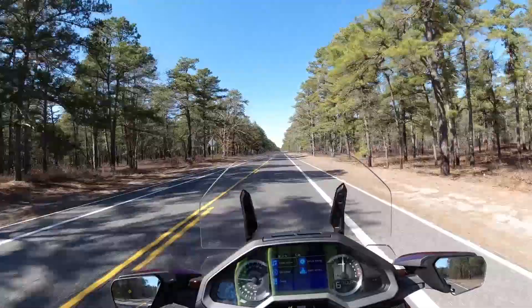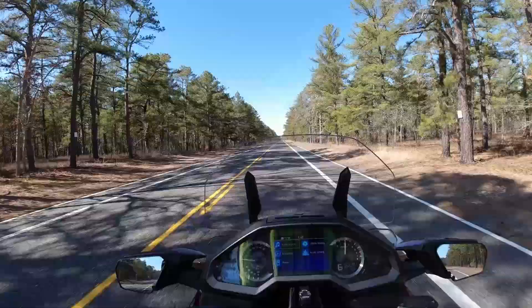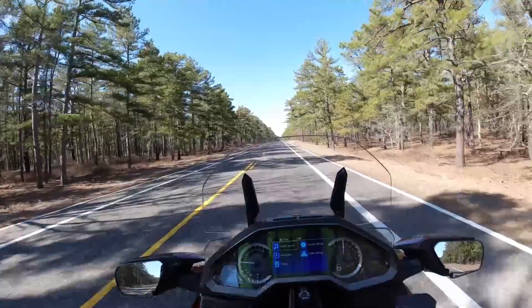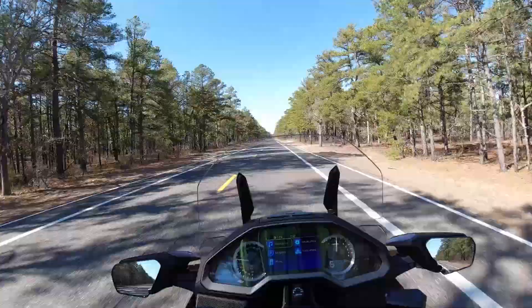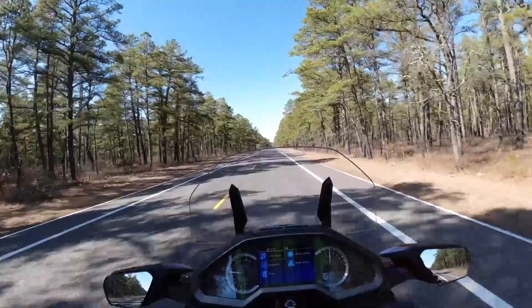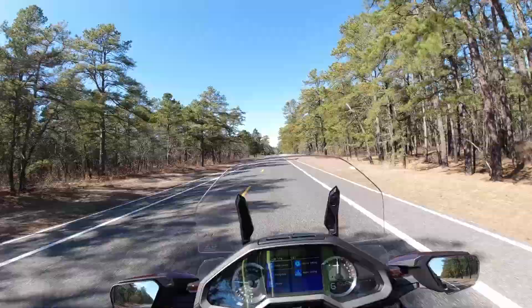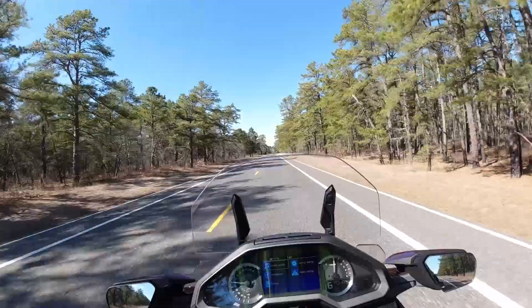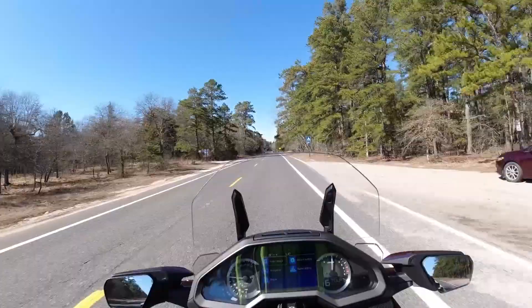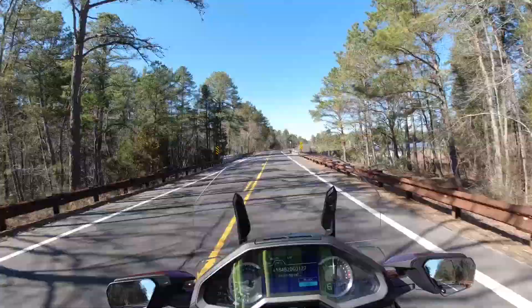The trunk and saddlebags have a pretty good amount of room. I don't think they're as big as the previous generation, like some people have mentioned, but it's definitely enough for one person. I plan on putting a removable trunk on the back — I'm probably going to go through SHAD because they have a platform you can put on that accepts any top box they offer. The platform itself is around $77, and then depending on which box you get it can range from a couple hundred to about $400 for the largest one, which I think is the SH58X or something like that.